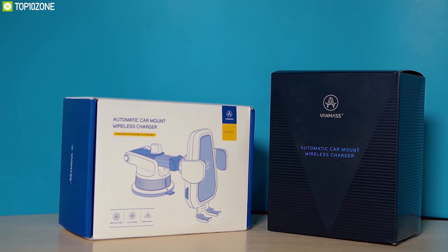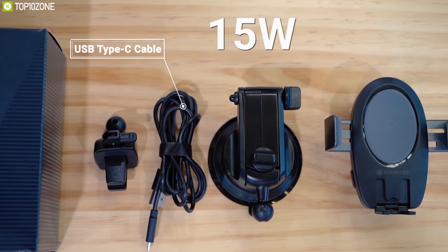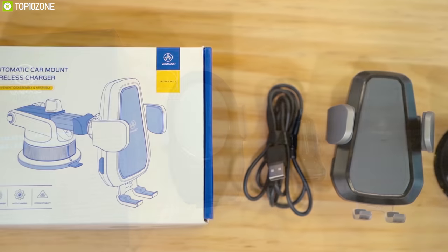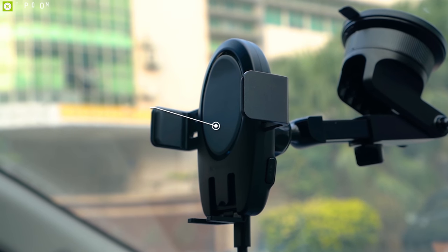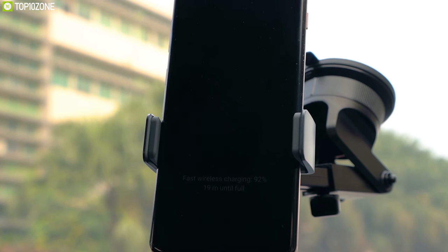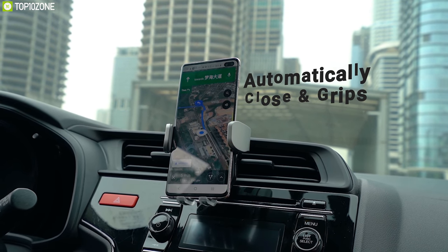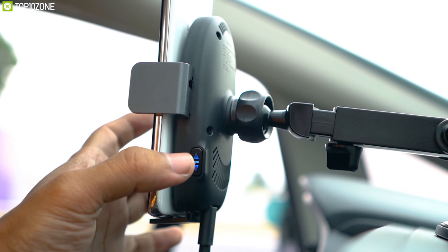The Venmass car charger mount comes in 10-watt and 15-watt output versions to match your fast charging needs. The 15-watt version comes with a QC 3.0 enabled charger, while the 10-watt version features an adaptive smart chip that intelligently identifies the charging device and delivers the accurate amount of power. Equipped with a motor sensor, the arms automatically close and grip your phone when placed in the holder.